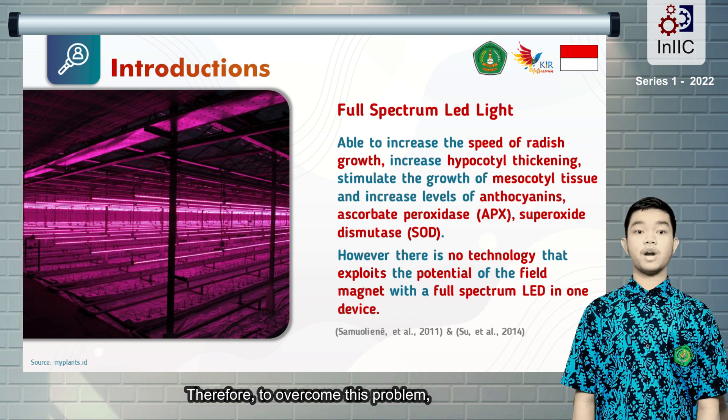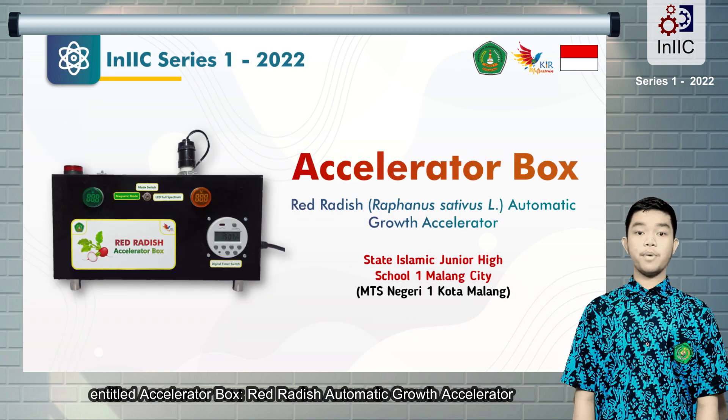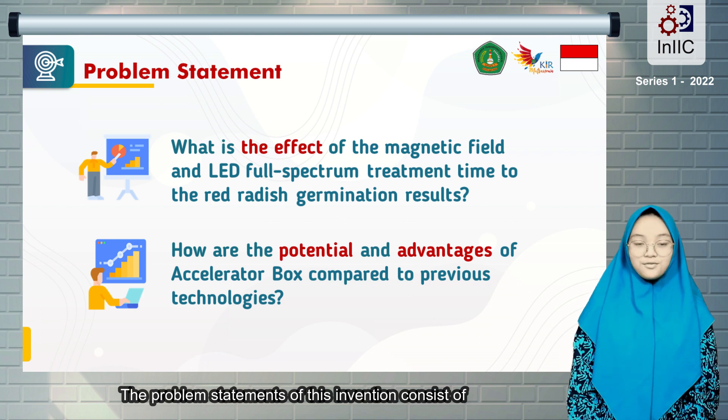Therefore, to overcome this problem, we young innovators create a more effective, efficient, automatic, and economical invention entitled Accelerator Box: Red Radish Automatic Growth Accelerator.